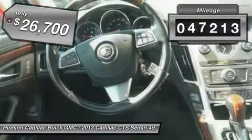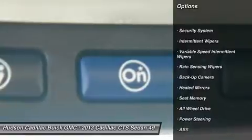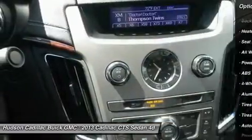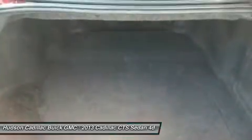This vehicle has less than 50,000 miles. Here are some of this vehicle's great options: keyless entry, steering wheel audio controls, remote engine start, power passenger seat, CD changer, backup camera, all-wheel drive, anti-lock braking system, leather-wrapped steering wheel, and Bluetooth.